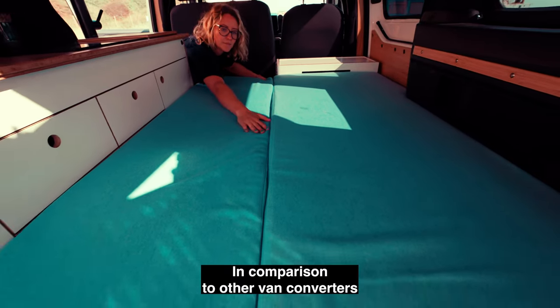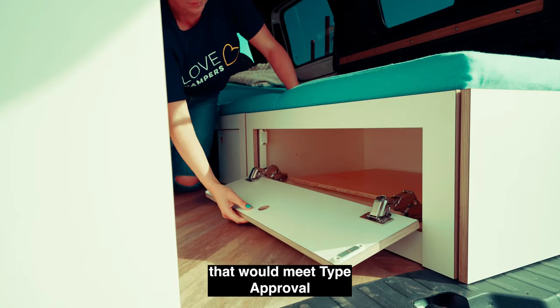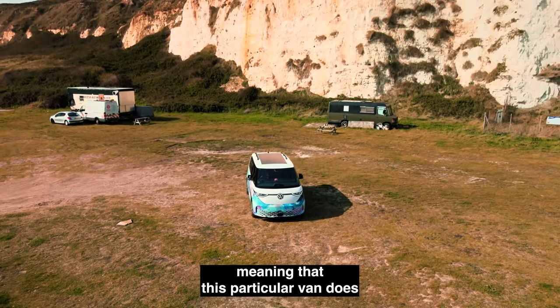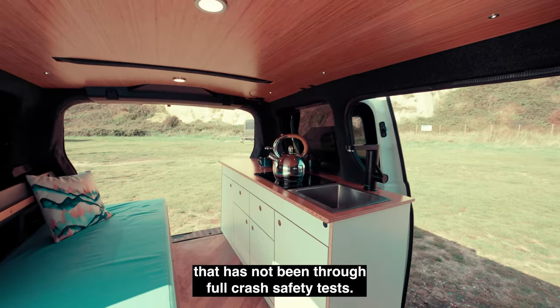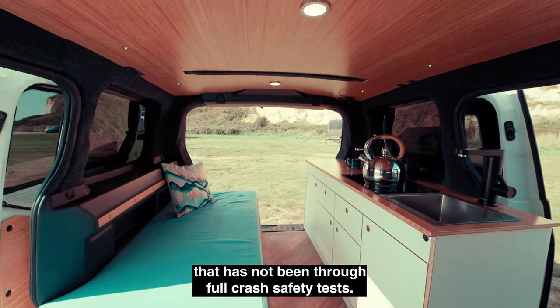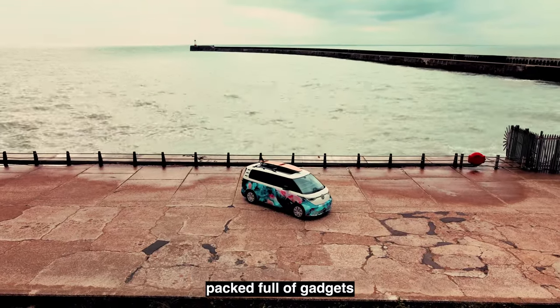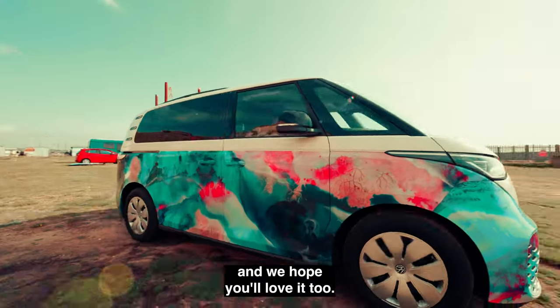In comparison to other van converters, Love Campers chose to build a van that would meet type approval safety requirements, meaning that this particular van does not include a pop-top roof or a rock'n'roll bed that has not been through full crash safety tests. We're extremely pleased with the final result, packed full of gadgets with solar and battery technology, and we hope you'll love it too.